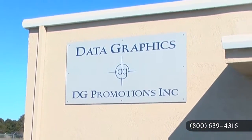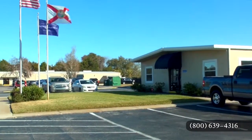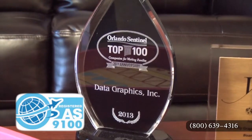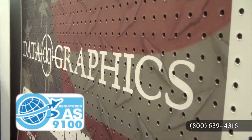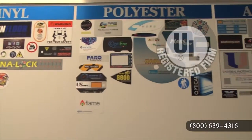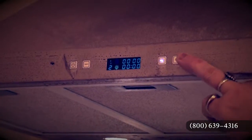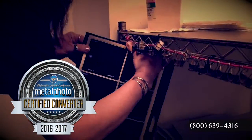For over 30 years we have been manufacturing quality industrial overlays, labels and nameplates, while upholding not just our ISO 9001 certification, but we are also AS9100 registered. DG is also part of UL's highest level program as an authorized label supplier. We are ITAR certified to the highest standards of security and confidentiality, and we are one of only eight certified metal photo suppliers in the nation.